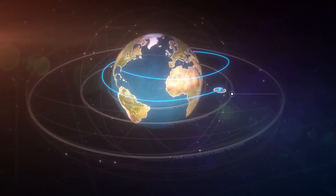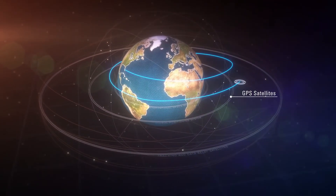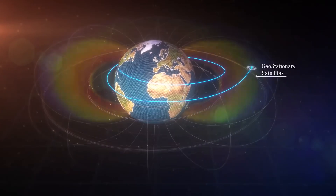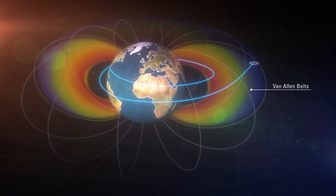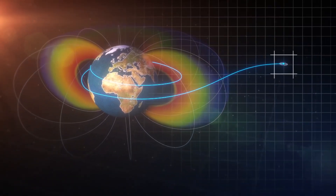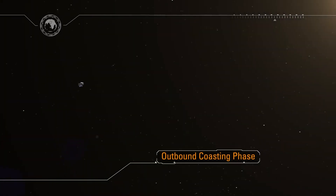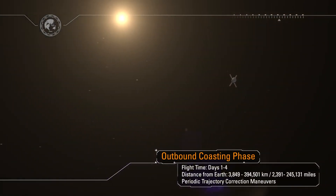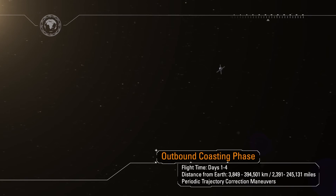The interim cryo propulsion stage performs a disposal burn before deploying 13 CubeSats, each with their own science and technology mission using the extra volume and performance of the rocket. Orion flies past the global positioning navigation satellites, past the communication satellites in geosynchronous orbit, and through the Van Allen radiation belts and into the deep space environment. Orion is entering an outbound coast phase uniquely designed to navigate, communicate, and operate in this deep space environment. The outbound coast lasts four days.